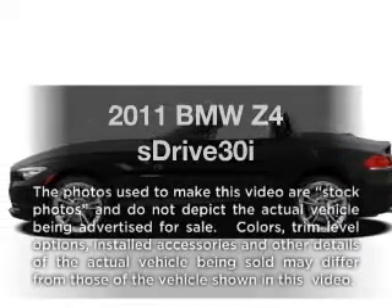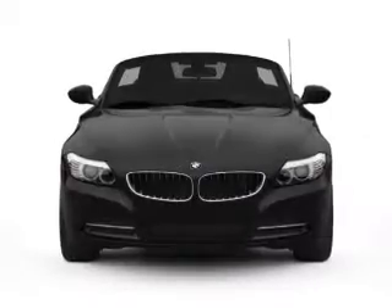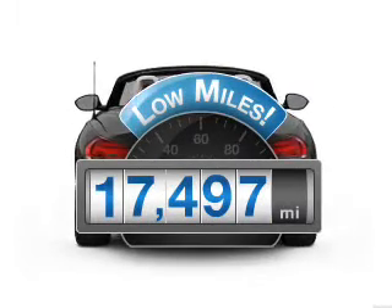Get noticed in this 2011 BMW Z4. If you're looking for an automobile with great attributes, look no further. A low odometer reading makes this vehicle a great value at this price.